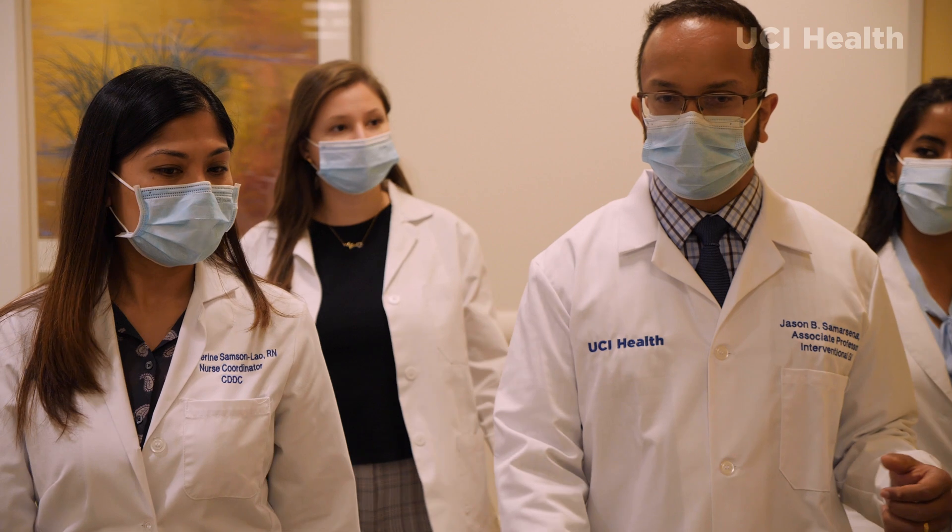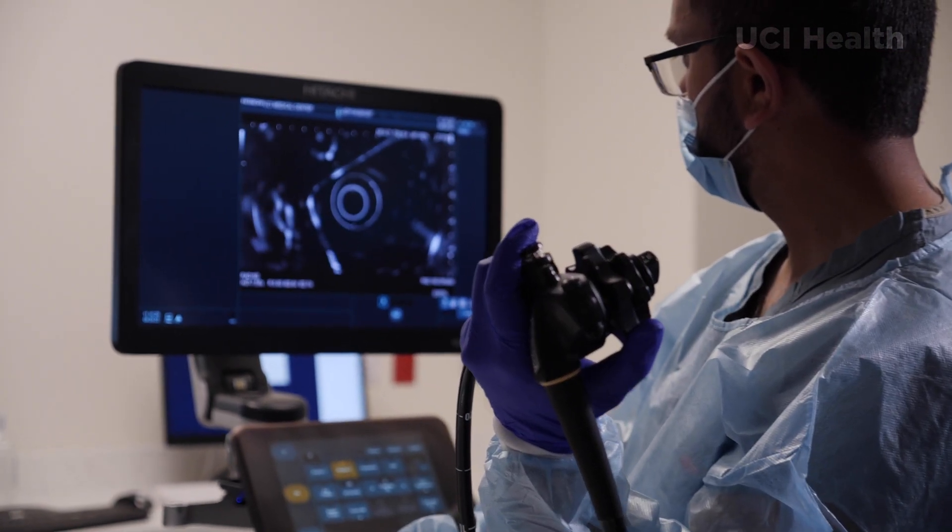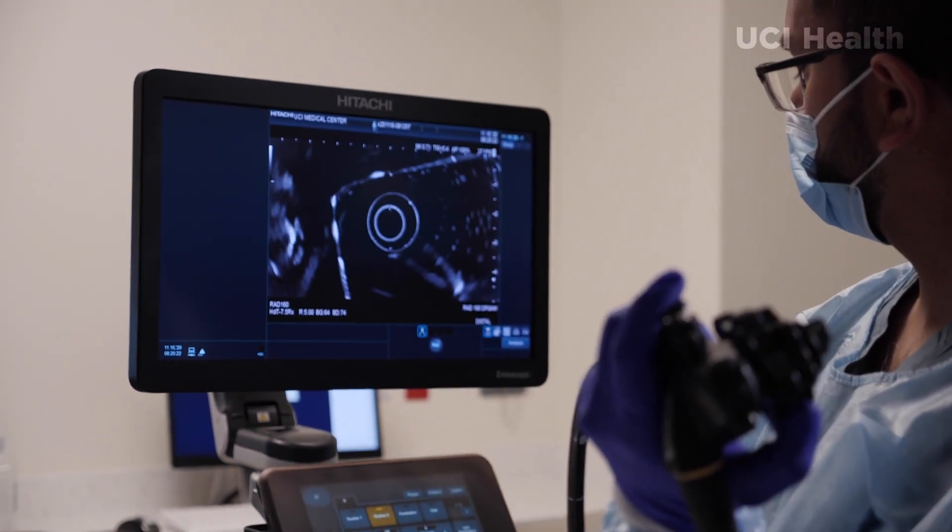Working here at UCI Health, we really try to push the limits in how we think about things and how we learn things and how we research things, so that we can think outside of the box to provide solutions to patients that really might not have very good solutions.